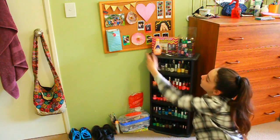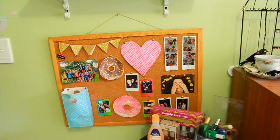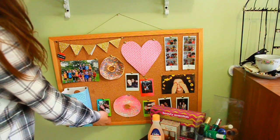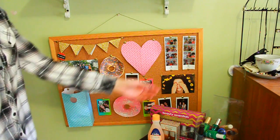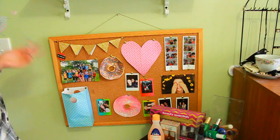Up here I have my cork board. I just have some random pictures of my friends and stuff — I have Hayley, a lot of polaroids of Hayley, and Celeste and Lexi sent pictures from a couple of years ago, primary school friends and stuff like that.